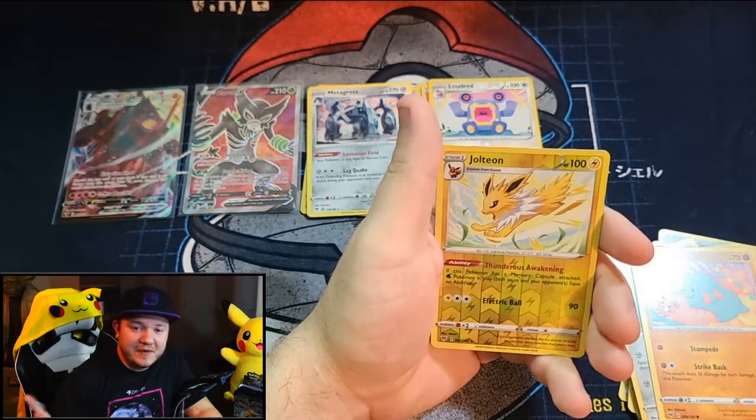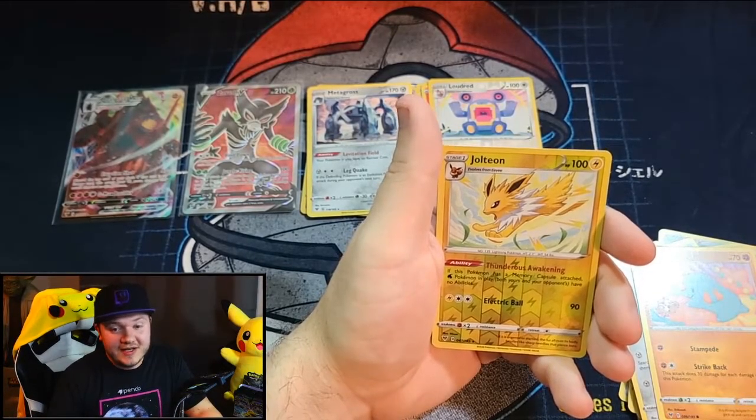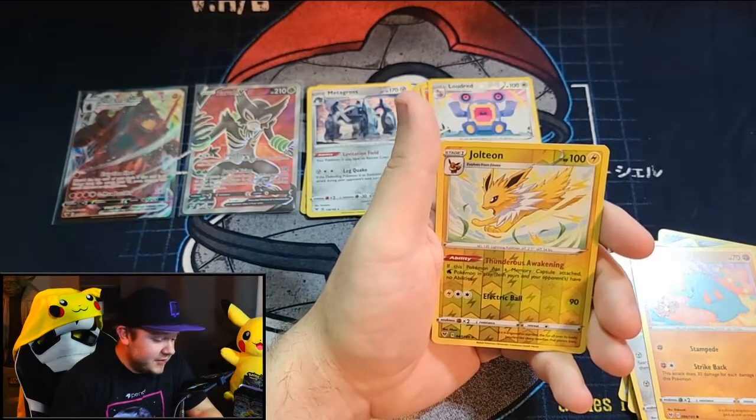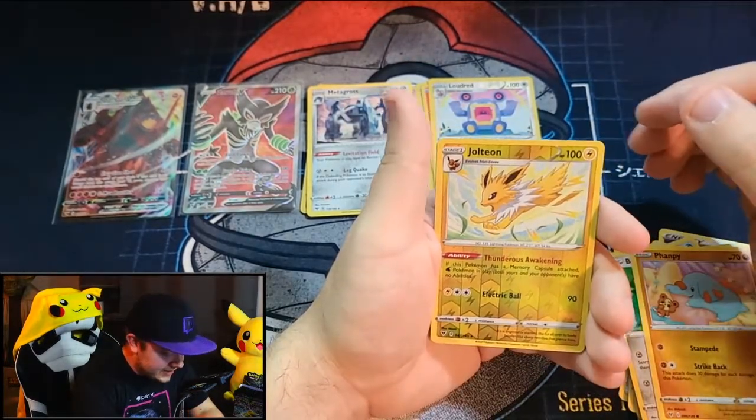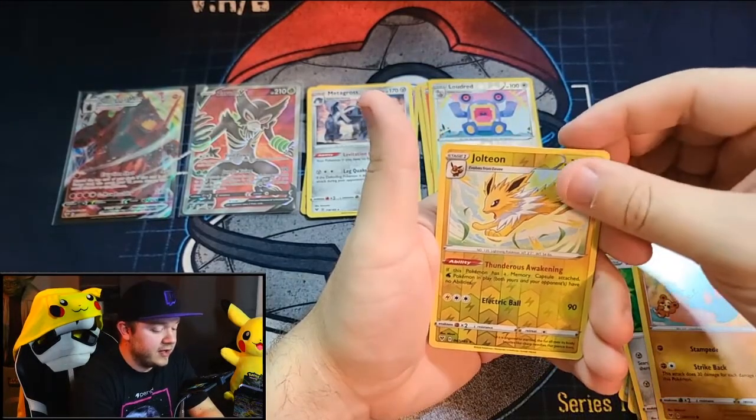In our first video we pulled a Rare Jolteon, but I will take a Reverse Holo Jolteon — that's the best Jolteon you can get in the set. I love myself some Jolteon, he is awesome. Let's see what our Rare is going to be.